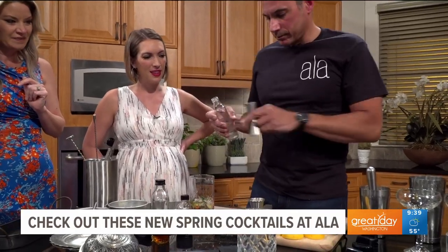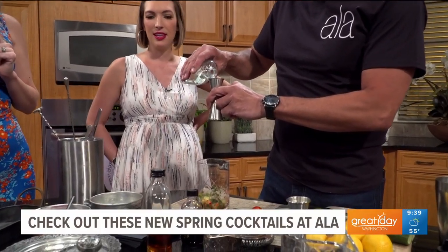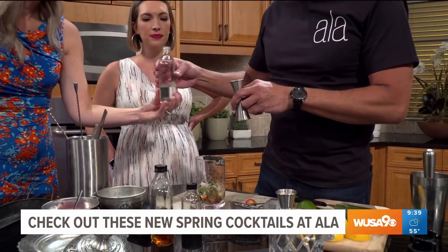We're going to add a couple of ounces of Rocky. This is Rocky — it is the liquor, which is an anise spirit. I've never heard of Rocky. It's very licorice-y, like Sambuca.